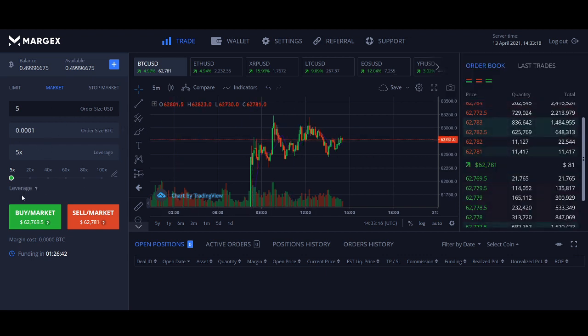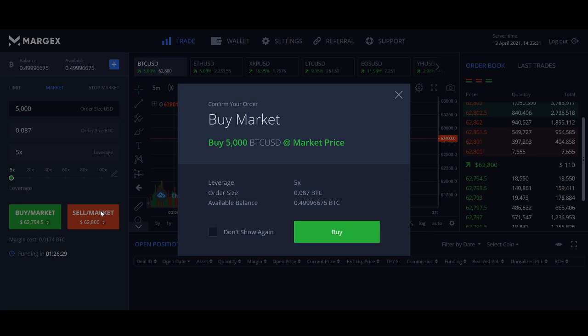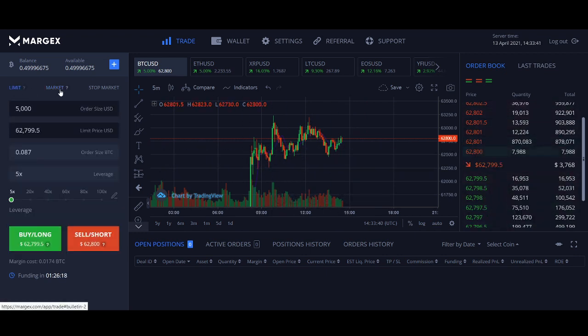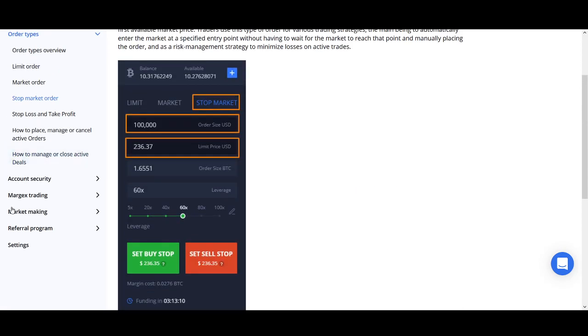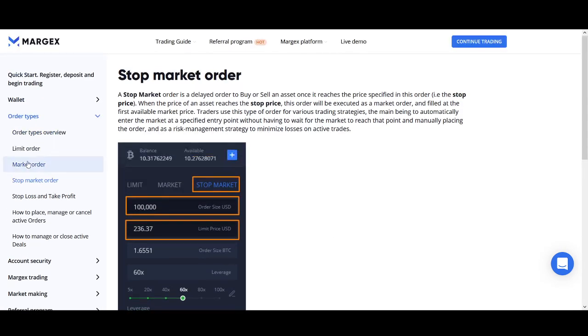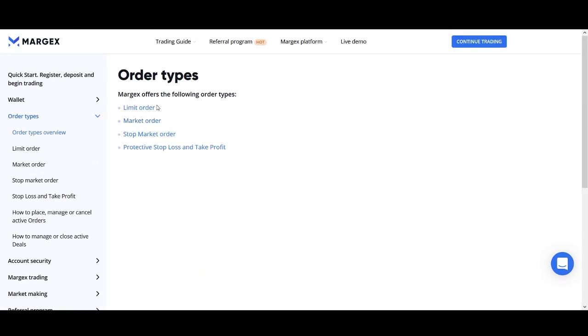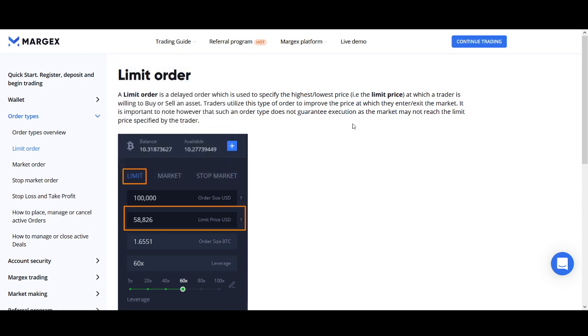For a market order — if you want to buy Bitcoin if it breaks out above a certain level, you can set a market order. Let's say $5,000 order size. If it starts breaking out, you want to get in — keep that leverage sensible. A market order will automatically buy at whatever price is available. I prefer limit orders but market orders are available too. If you want to learn more, they've got guides and step-by-step videos that explain the platform in a lot more detail. I highly recommend watching those videos and educating yourself — it's a great place to learn if you're new.